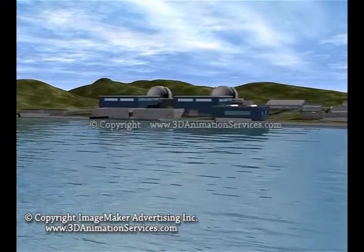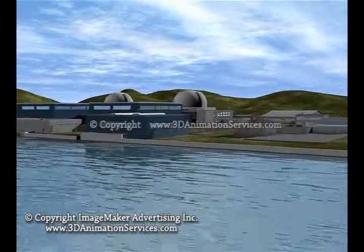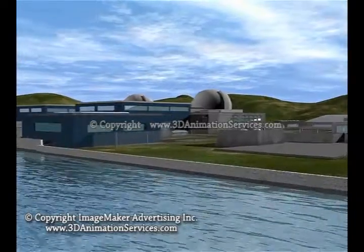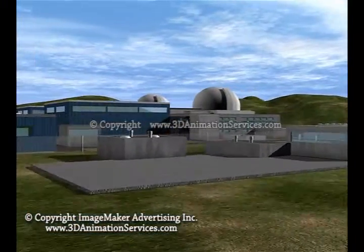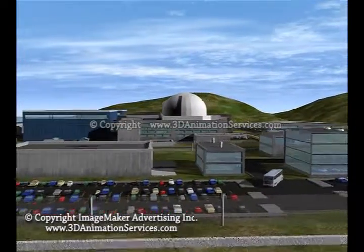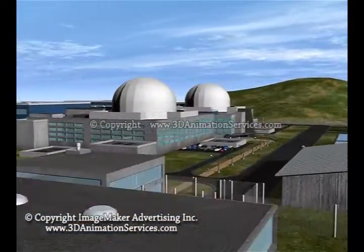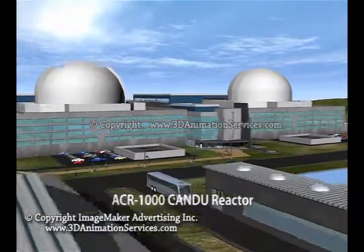Advancements in technology include improvements in reactor designs, components and performance, and sophisticated safety, security and waste reprocessing systems. Each new generation of reactor is more efficient, cheaper and safer.